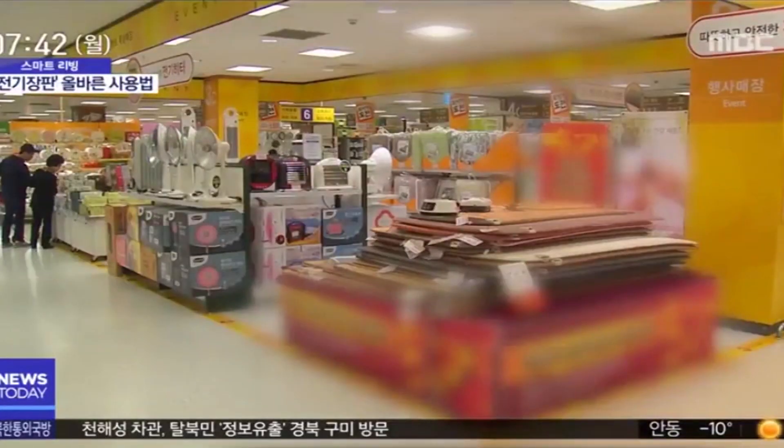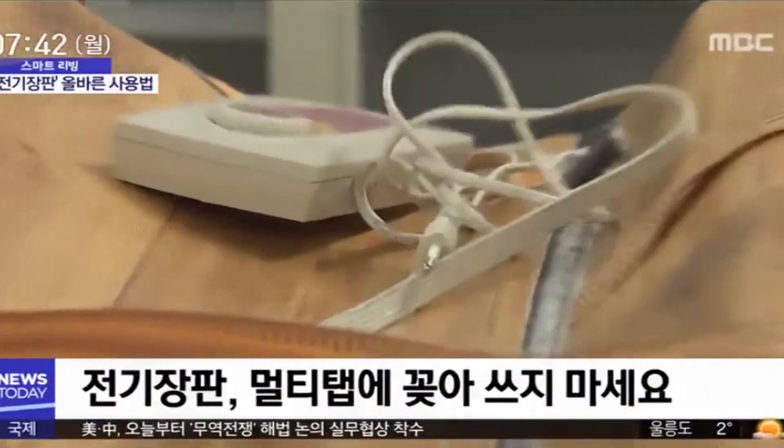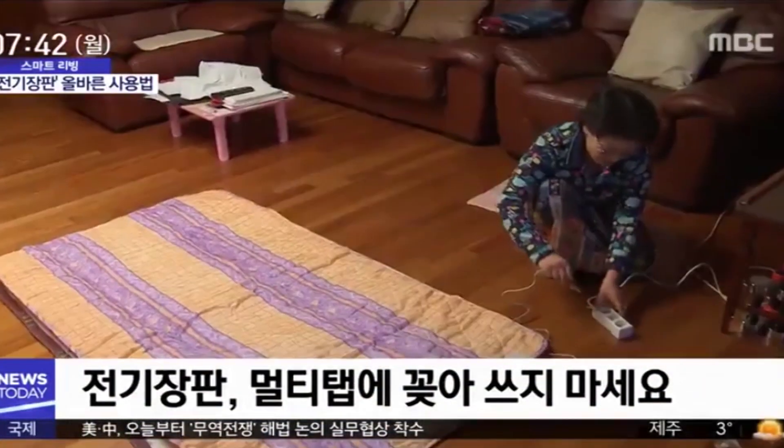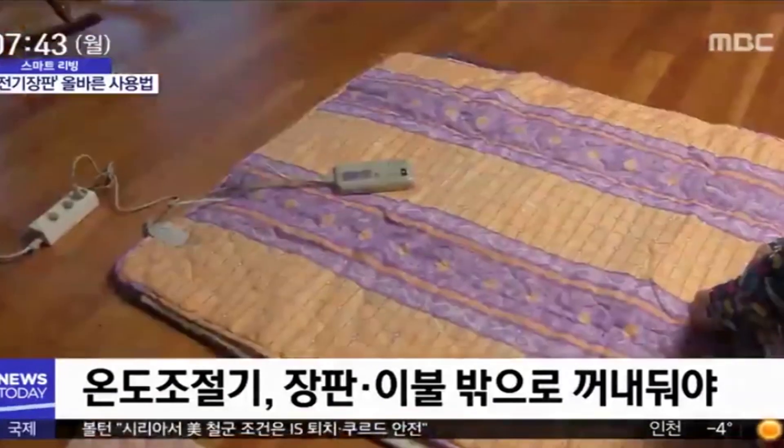You might be thinking the electric bills could be high, but it's also pretty low in Korea. And I can say most Korean houses do have this electronic pad or mat.